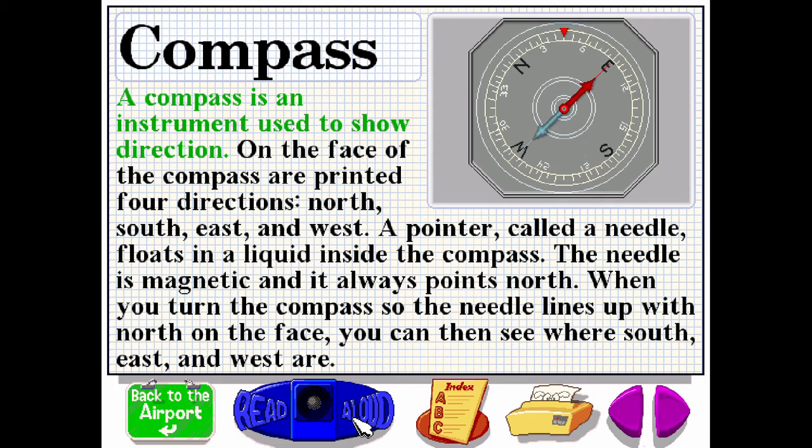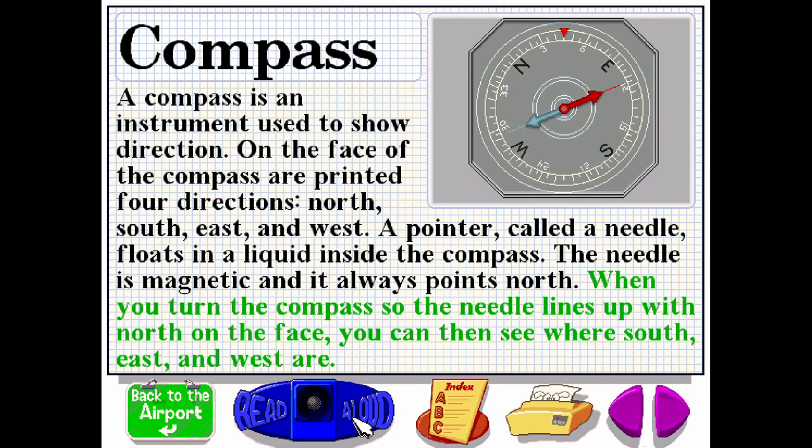A compass is an instrument used to show direction. On the face of the compass are printed four directions: north, south, east and west. A pointer, called a needle, floats in a liquid inside the compass. The needle is magnetic and it always points north. When you turn the compass so the needle lines up with north on the face, you can then see where south, east and west are.